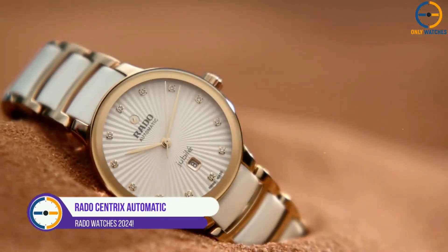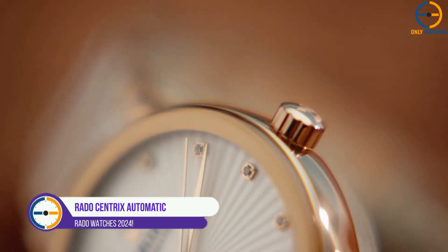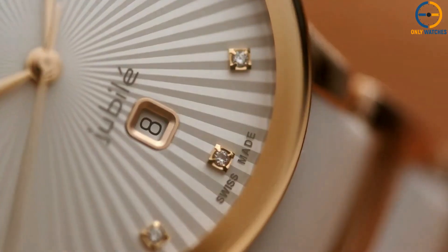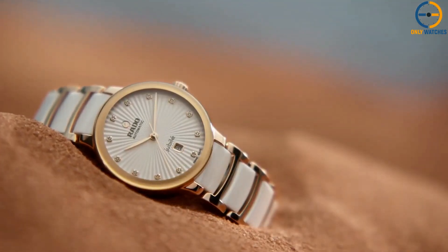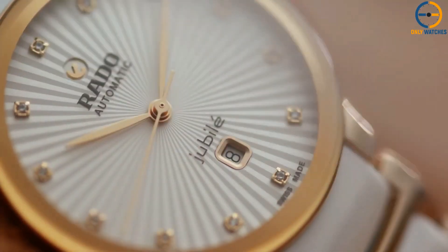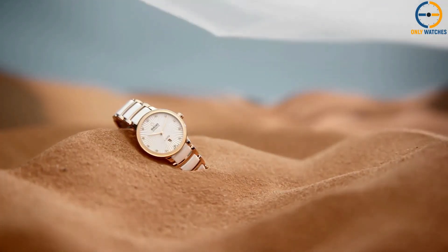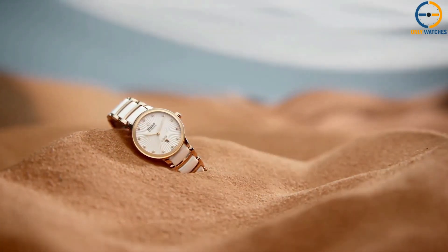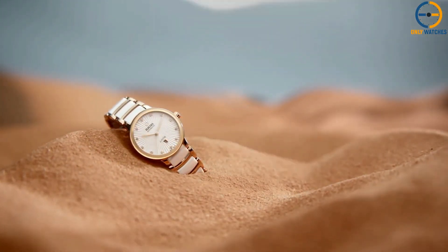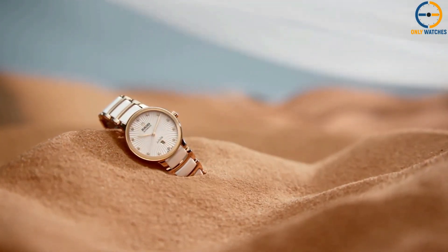Number 2: Rado Centrix Automatic. If you're seeking a watch that maintains faithfulness to Rado's design philosophy — that is, one that goes its own way without peering over the shoulder of its competitors — then go no farther than the Rado Centrix. The design of this watch is both unique and classic, exuding an air of sophistication without sacrificing cleanliness or refinement. This watch is ideal for both casual and dressy events because of its graceful design and adaptability.